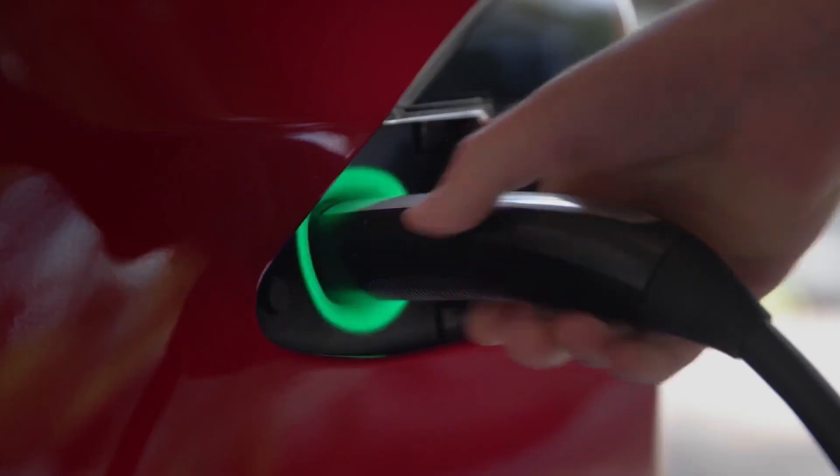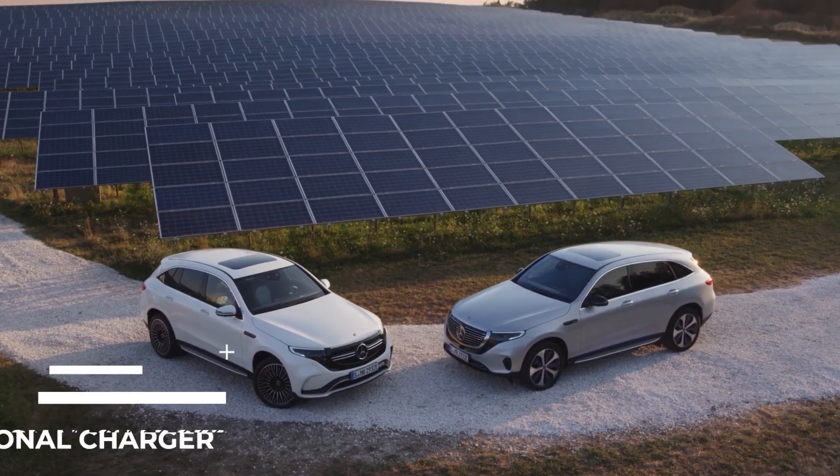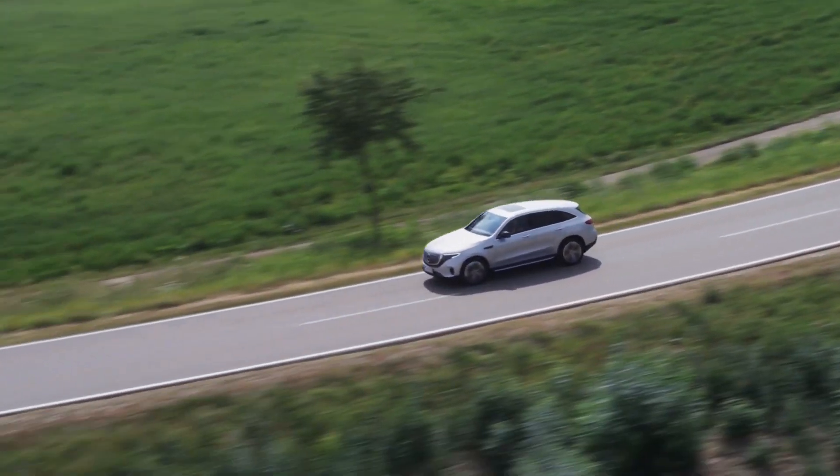Have you ever heard of power sharing through a particular type of charger called a bi-directional charger? Its two-way charging is very useful because it can actually feed energy back into the grid or your home from your electric car's battery.